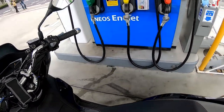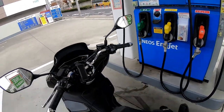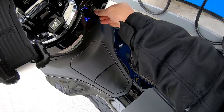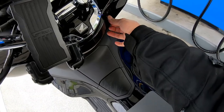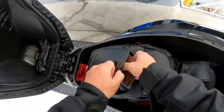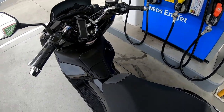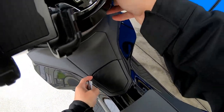I'm going to use my credit card. To open the tank, press the fuel release — I need to open my seat to get my credit card out. Now I'm going to open the fuel tank, which is over here.